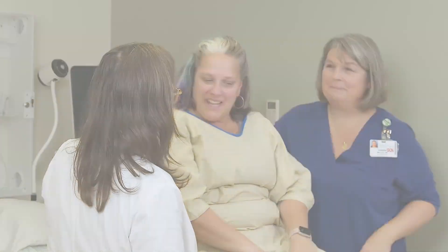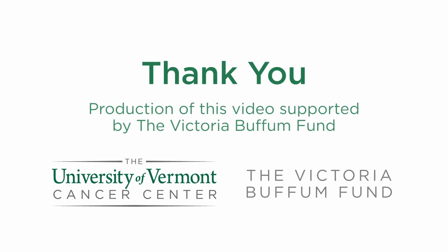If you have any questions about your treatment, please feel free to ask. This video was made possible through a grant from the Victoria Buffum Endowment Fund.